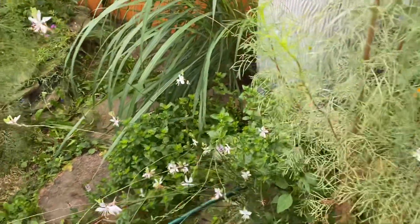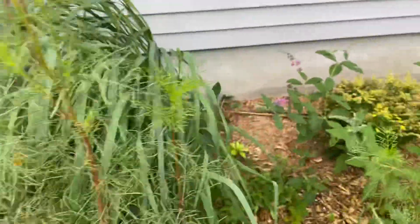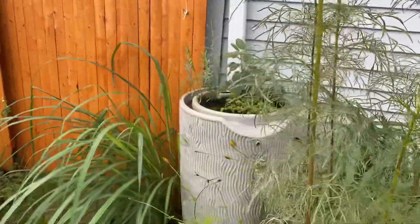Whirling butterflies have been consistent all summer — I really love these. Also got some blooming mint, goldenrod, butterfly bush, and some herbs.